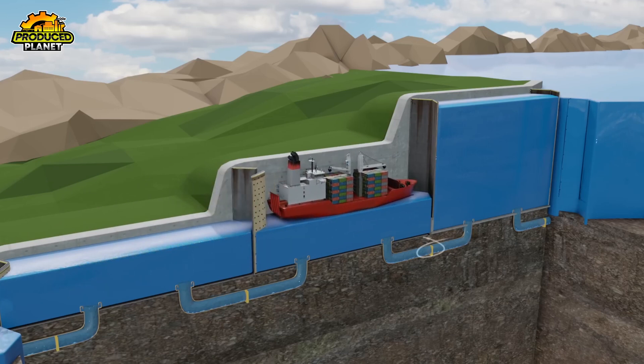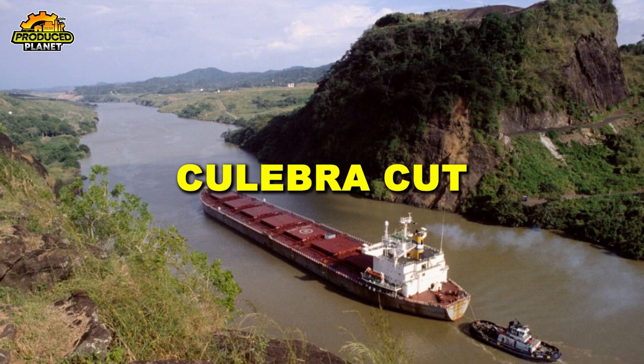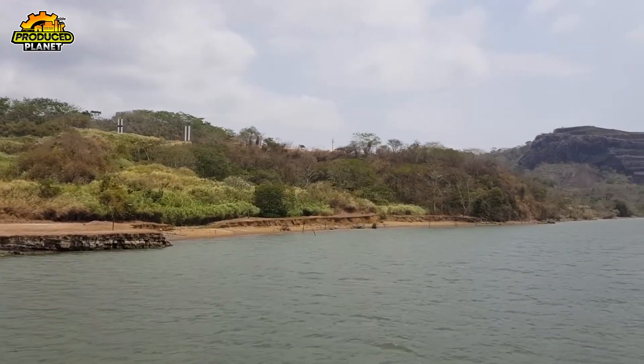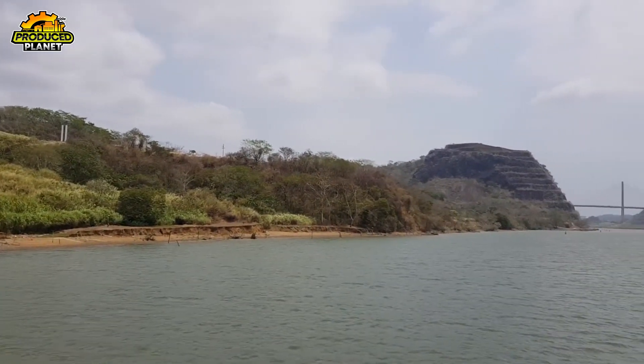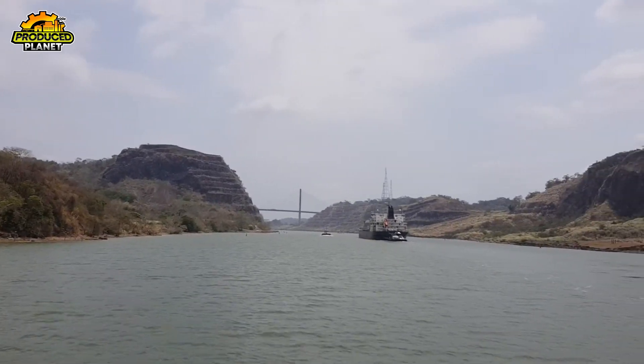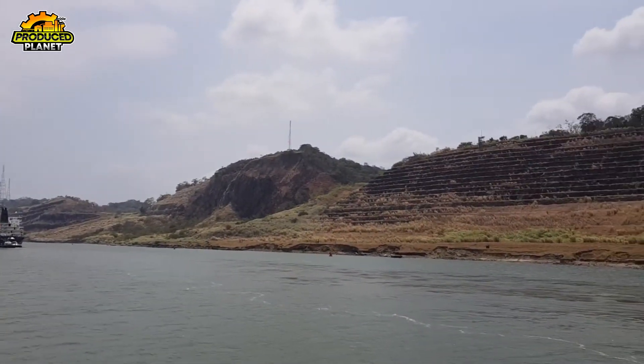Then comes one of the most dramatic parts of the entire trip: the Gaillard Cut, also called the Culebra Cut. This is where the canal slices right through the Continental Divide. It's a narrow, carved-out stretch lined with steep hills and incredibly tight — so tight, in fact, that large ships can't safely pass each other at normal speeds.